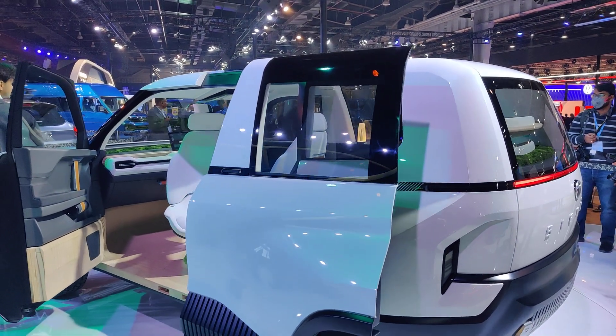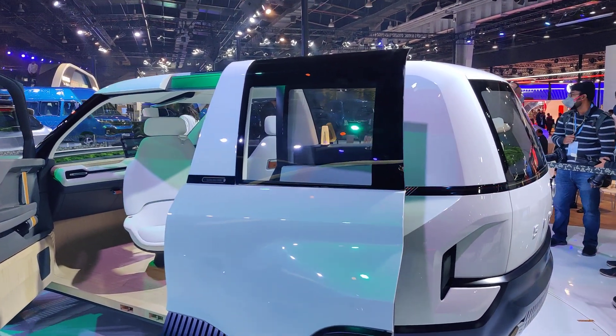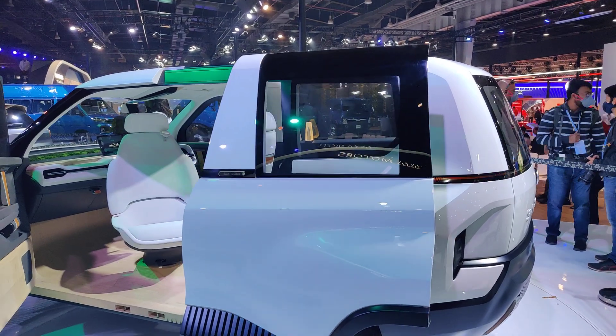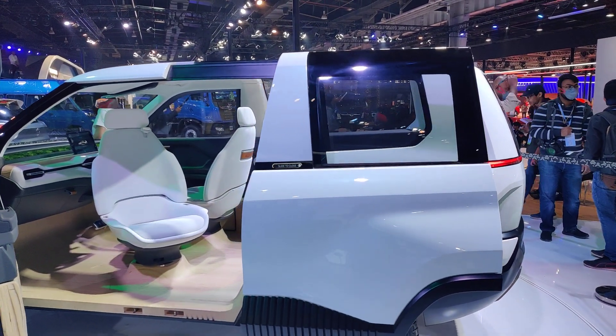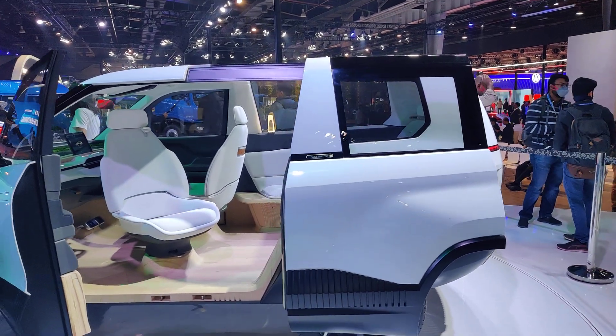Hello guys and welcome to WheelBHP again. Today we are at Tata Motors at Auto Expo 2020. Before we move ahead, do subscribe to the channel and don't forget to press the bell icon.